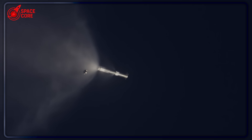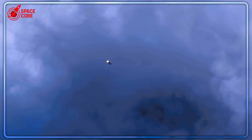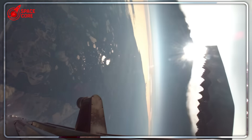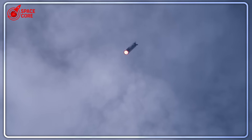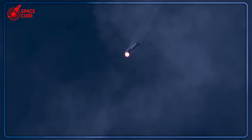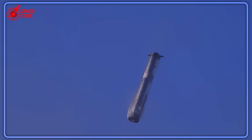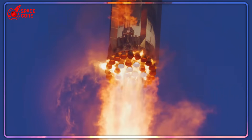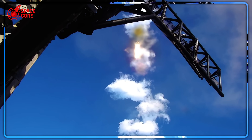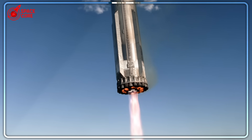What keeps me up at night thinking about this: if SpaceX can improvise solutions this brilliant under extreme pressure, what other impossible challenges in space exploration are just waiting for someone desperate enough to try a completely different approach? The story of Ship 37 isn't over — Block 2 testing is about to get even more intense, and Block 3 development is already pushing boundaries we didn't think existed. What engineering impossibility do you think SpaceX will tackle next? Drop your wildest predictions in the comments, because at this point nothing seems too crazy for them to attempt.